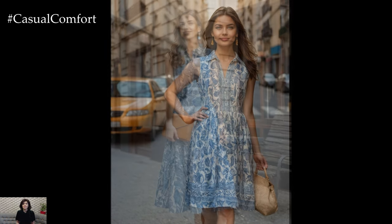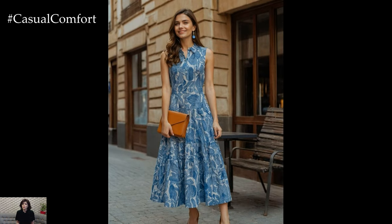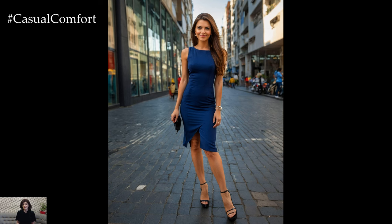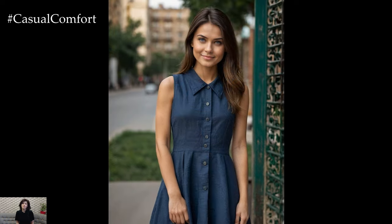Be sure to stick around until the end for some fantastic styling tips and insights. If you're enjoying this content, don't forget to subscribe to our channel and leave a comment below with your thoughts or questions about the summer office collared sleeveless cotton linen dress.